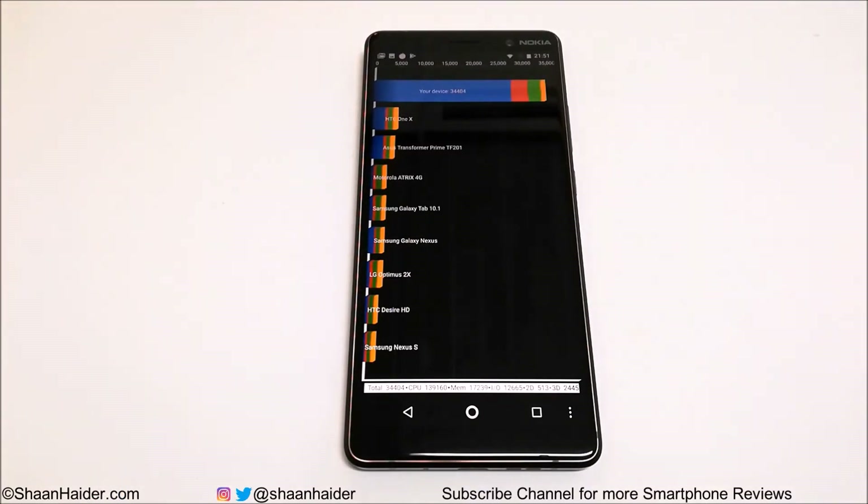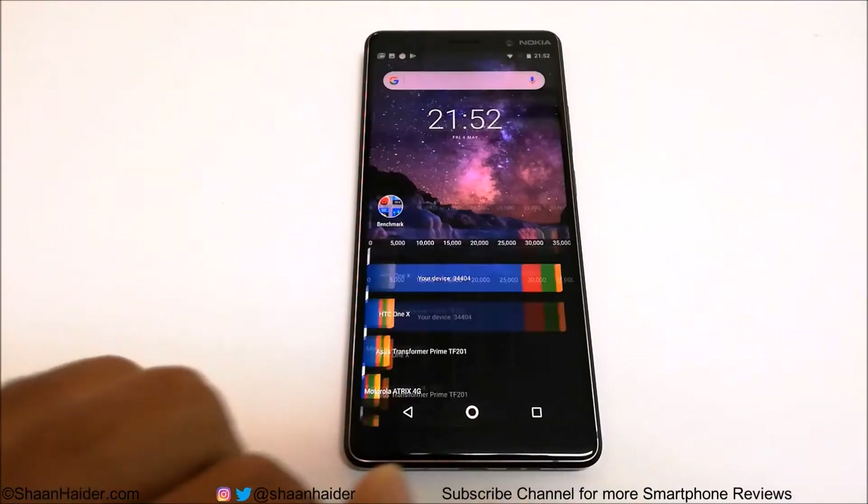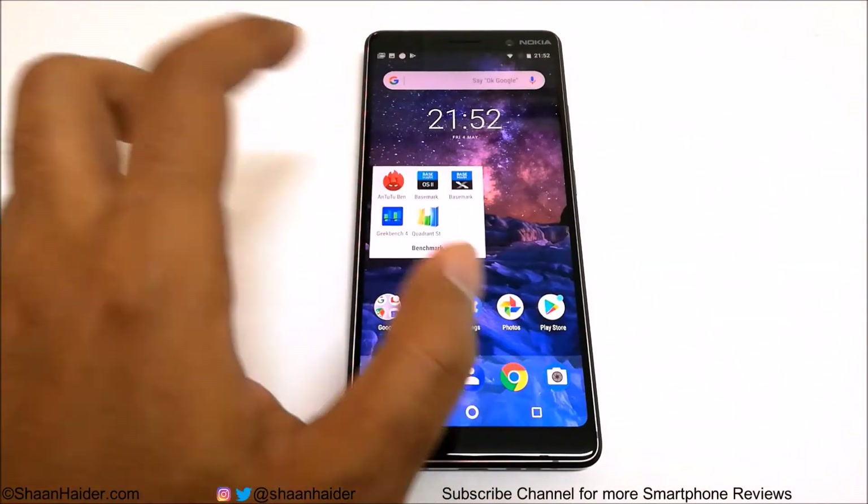You can also have a look at this list of a few older smartphones just to get an idea, or you can watch our previous benchmarking videos and then compare the performance of Nokia 7 Plus with other smartphones. Now let's have a look at Android Benchmarking.